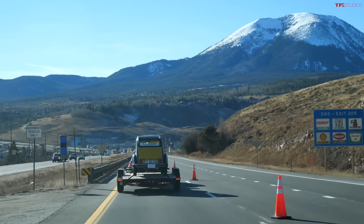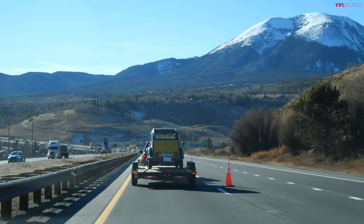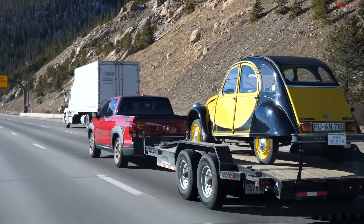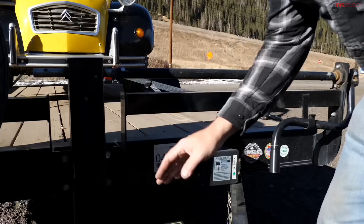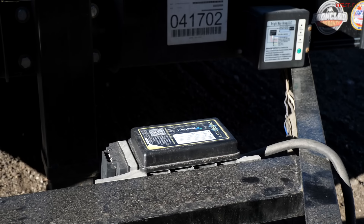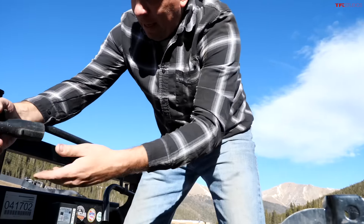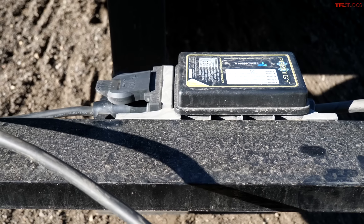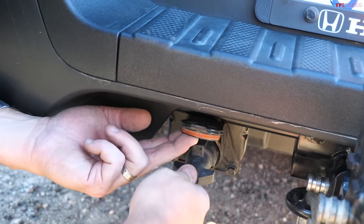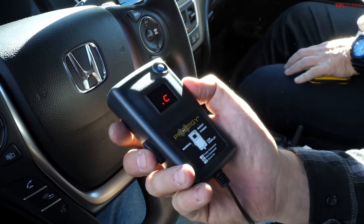All three trucks being tested today have different trailer brake controller solutions. The Ridgeline does not have a factory-integrated brake controller for the trailer, but Colorado law requires brakes over 3,000 pounds. So we're using a Prodigy remote brake controller: plug the trailer into the box, which connects to the truck, with a little remote mounted inside.